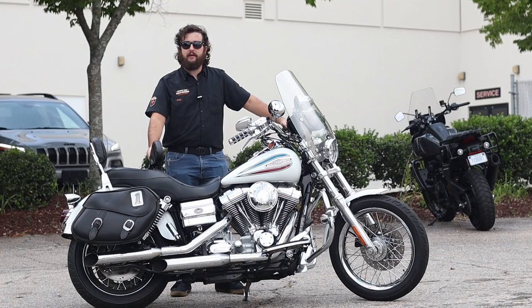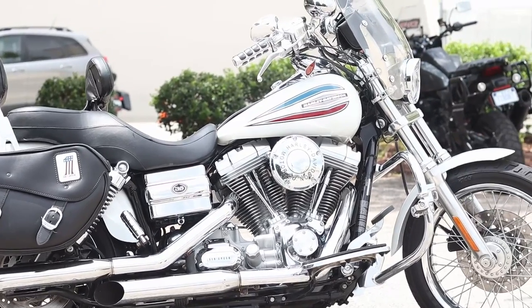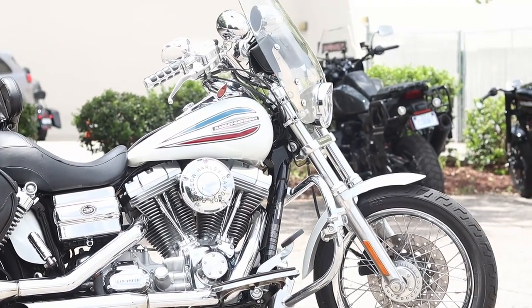What's up guys, it's Isaac at Tobacco Road Harley-Davidson here in Raleigh, North Carolina with your pre-owned bike of the week — a 2006 Dyna Superglide, the 35th Anniversary Edition.